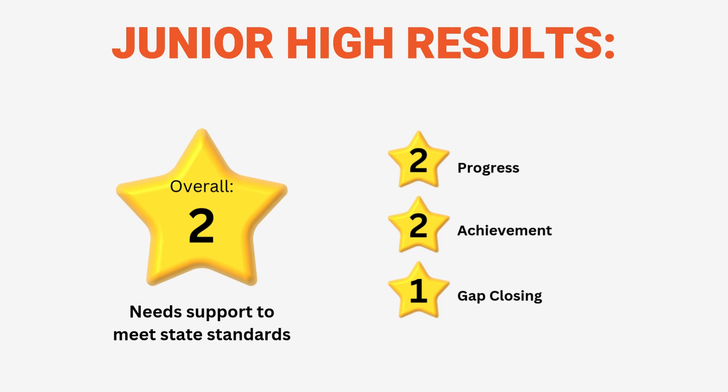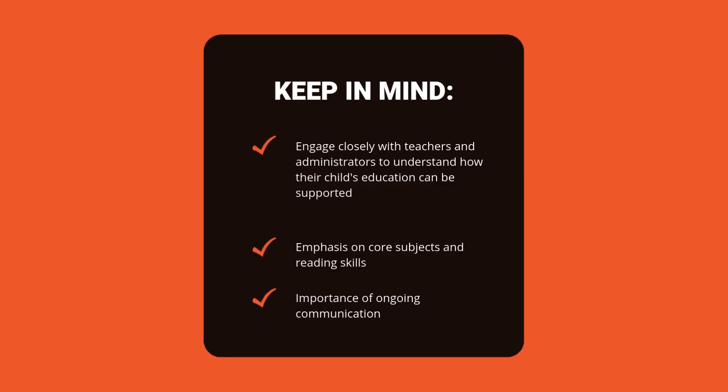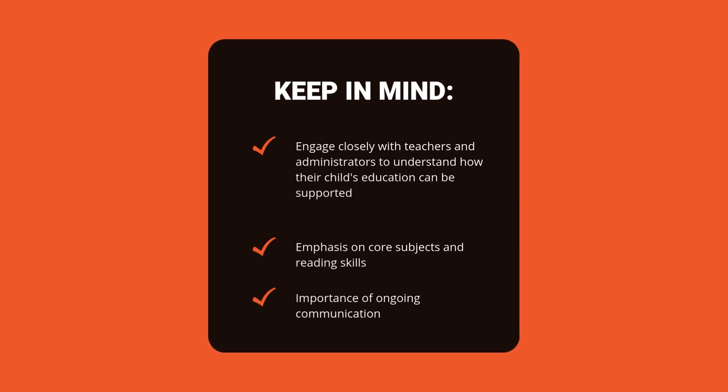The school report card for Newton Falls Junior High shows an overall rating of two out of five stars, indicating the school needs support to meet state standards. Achievement and progress both receive two stars, showing room for improvement in academic performance and student growth. Gap closing received only one star, suggesting we need help in reducing learning gaps among student groups. Parents should consider engaging closely with teachers and administrators to understand how their child's education can be supported, especially in core subjects and reading skills. It's important to remember that while this report highlights areas needing improvement, ongoing communication with the school can provide a more specific understanding of your child's educational experience and progress.